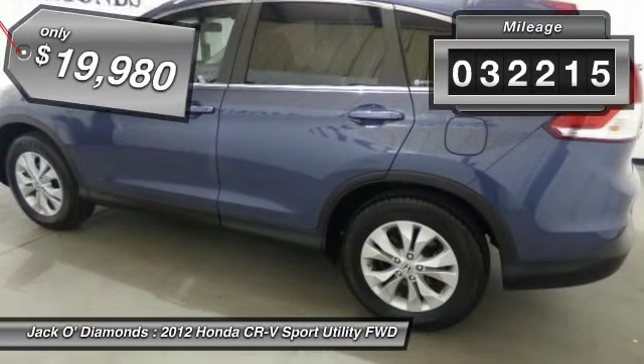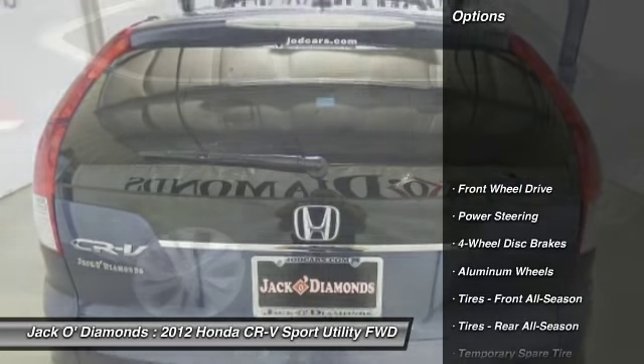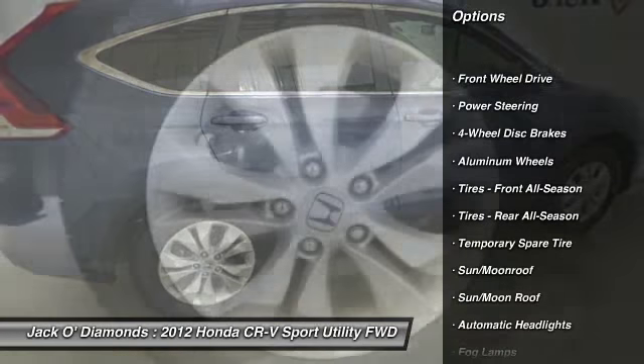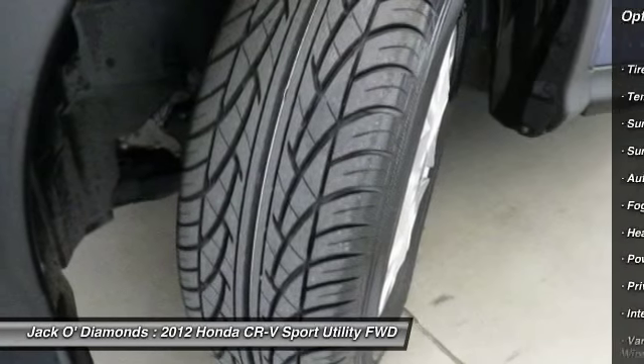This vehicle has less than 35,000 miles. Here are some of this vehicle's great options: keyless entry, steering wheel audio controls, backup camera, leather-wrapped steering wheel, and Bluetooth.